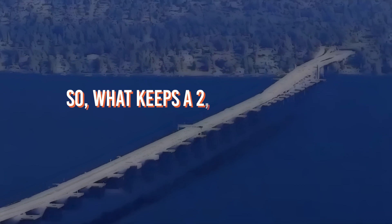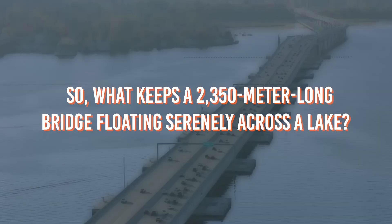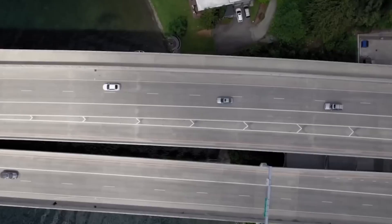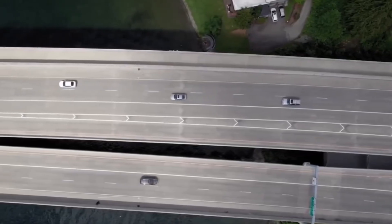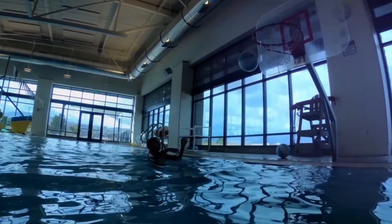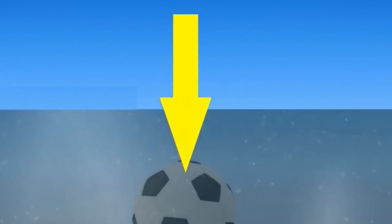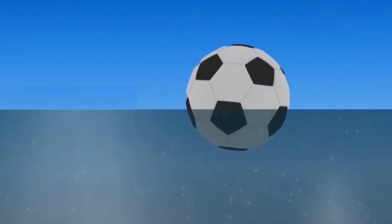So, what keeps a 2,350-meter-long bridge floating serenely across a lake? The answer lies in the ingenious design of its 77 colossal concrete pontoons — the unsung heroes of this marvel. But how can something so massive stay afloat? Picture a basketball floating in a pool. It stays on the surface because it's filled with air, making it lighter than the water it displaces. Now scale that concept up dramatically.